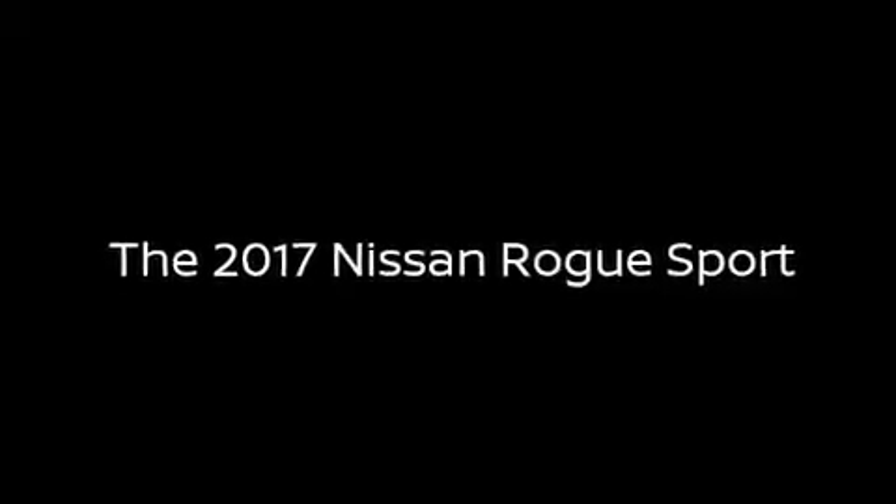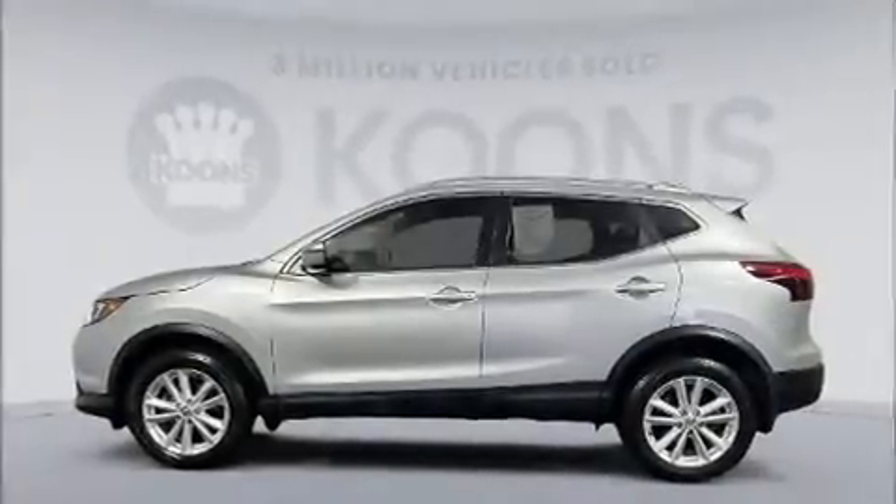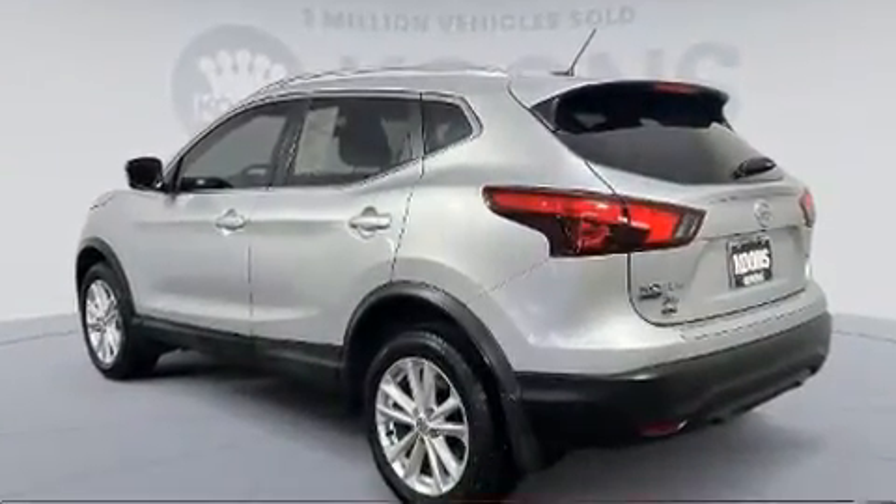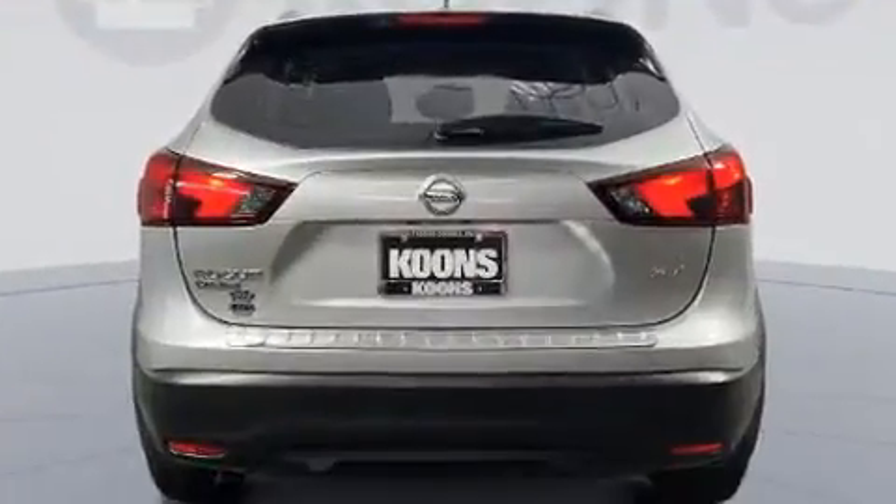You can expect a lot from the 2017 Nissan Rogue. With just over 40,000 miles on the odometer, this four-door sport utility vehicle prioritizes comfort, safety, and convenience.